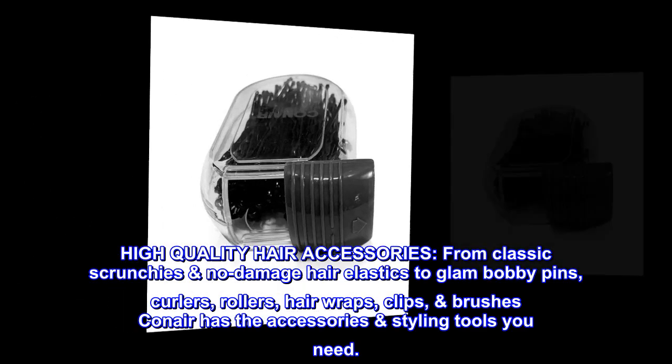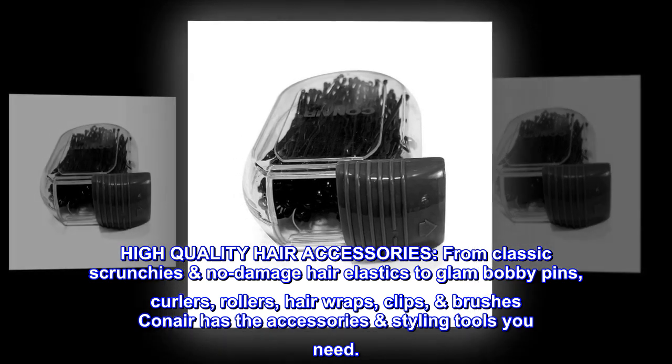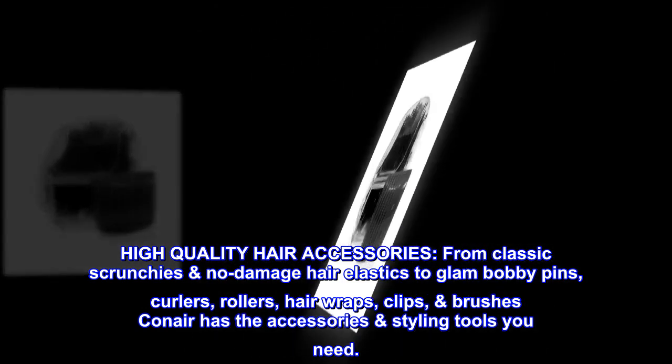High-quality hair accessories. From classic scrunchies and no-damage hair elastics to glam bobby pins, curlers, rollers, hair wraps, clips, and brushes, Conair has the accessories and styling tools you need.